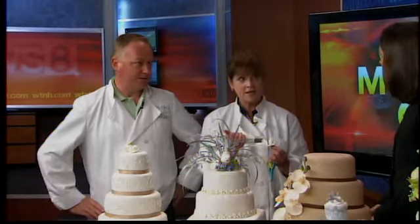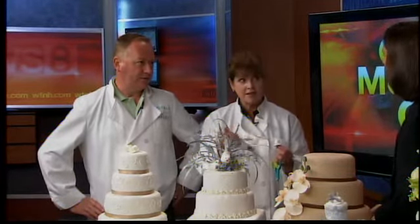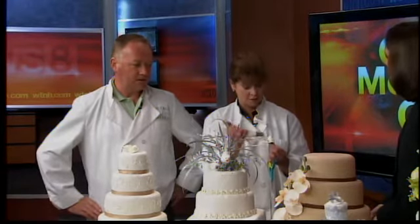How much of your business is wedding cakes? Oh, quite a lot of it, actually — the whole summer season. From May through November. And now it's falling more into winter than what it used to as well.